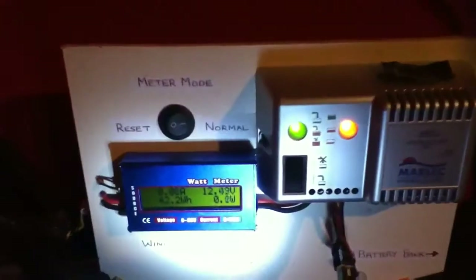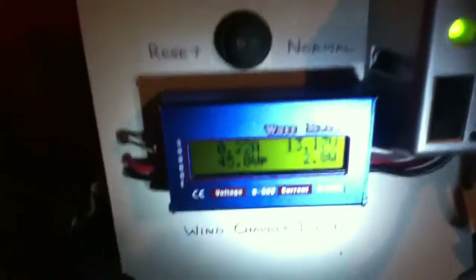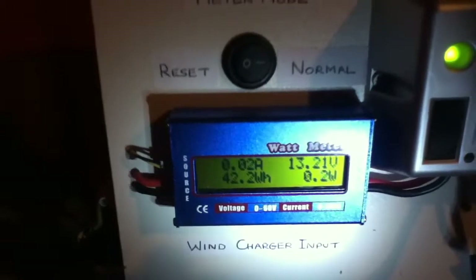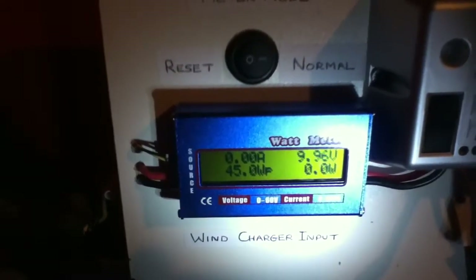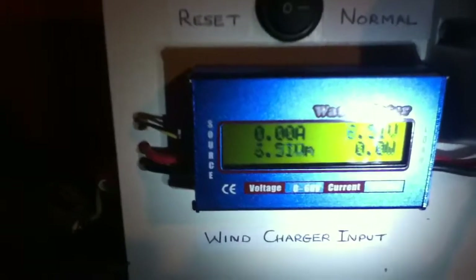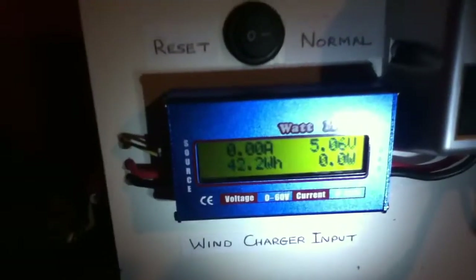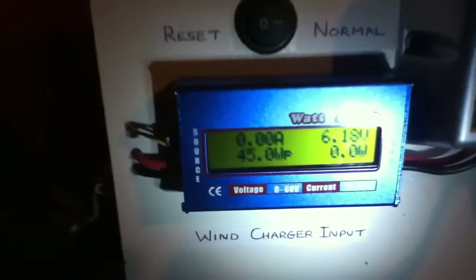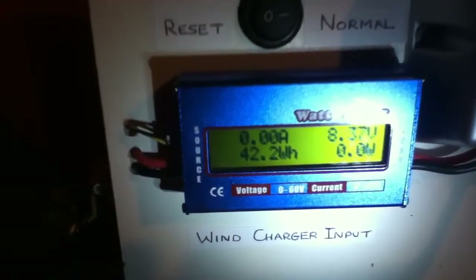As you can see it is still blowing well outside. The green light on the charge controller is coming on and you can see that we are pulling in some watts at the moment, though it is not as windy as it was before. These are the figures for the last 24 hours: we peaked at 45 watts from the Rutland 504, that was a current of 3.23 amps peak, and we have produced 3.57 amp hours and 42.2 watt hours.